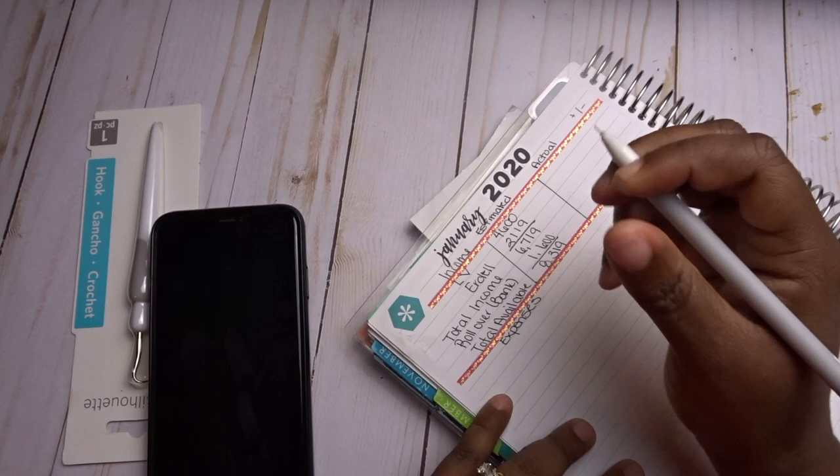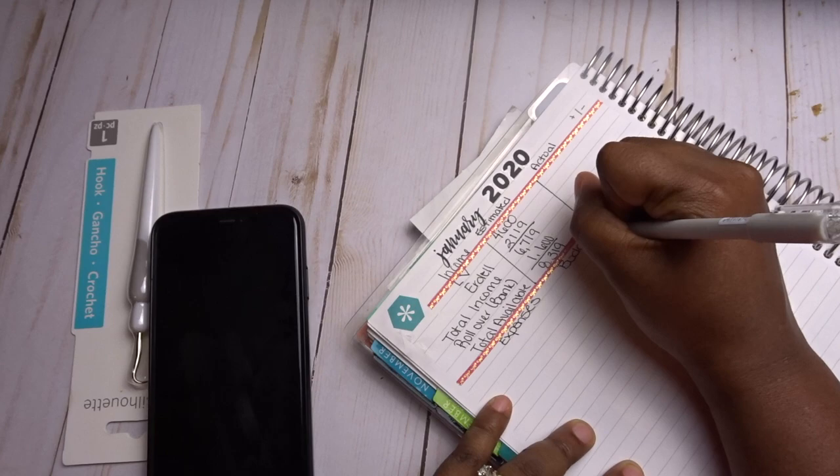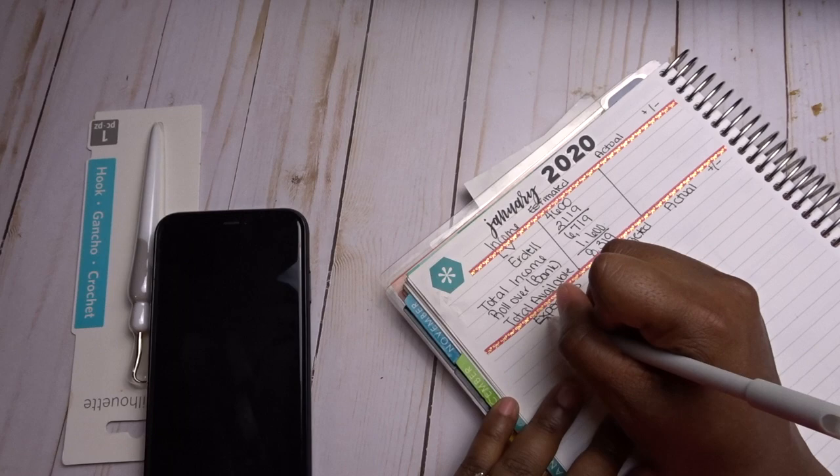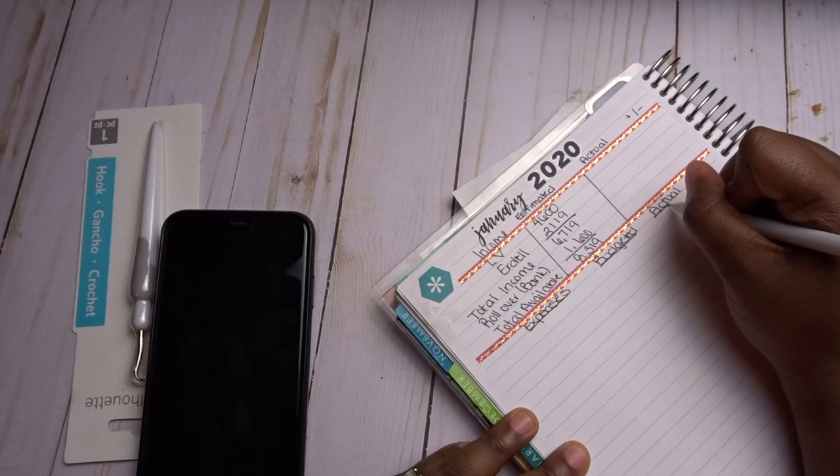Now we have our expenses. I'm going to label columns: Budgeted, Actual, and Plus/Minus. My first expense is daycare.